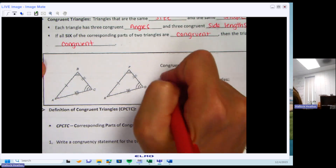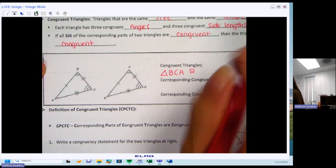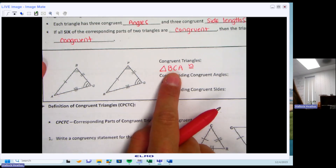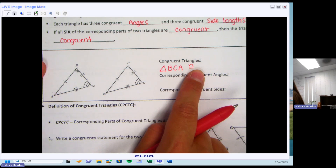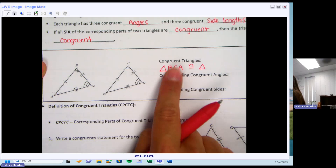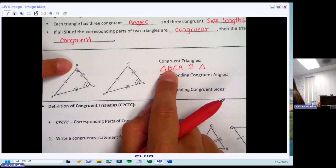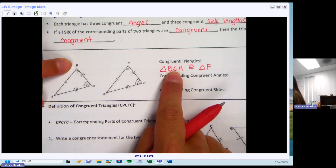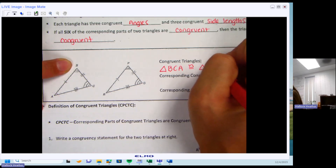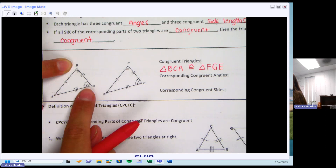If I write the first triangle as B, C, A — and I know it's bothering you because it's not A, B, C — how I write the first one determines how I write the second triangle. So if B is on the first triangle, what letter matches on the second? F has to go first because it has two marks, matching B's two marks. C is in the middle, so G goes in the middle. Then A goes with E. So B goes with F, C goes with G, and A goes with E.